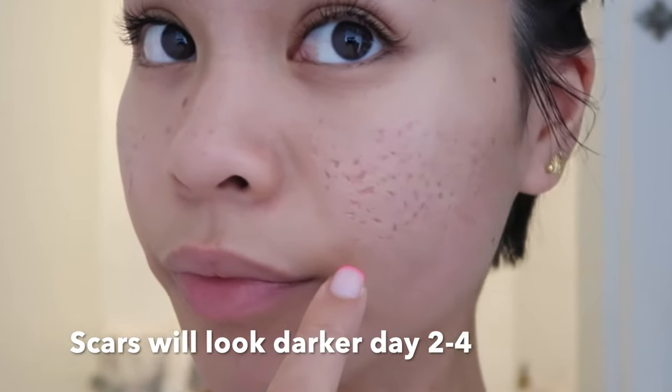This is my skin in different lighting — still day two. This is day three post TCA cross treatment. I am breaking out on my lower cheek here; this is like my last day of my period.